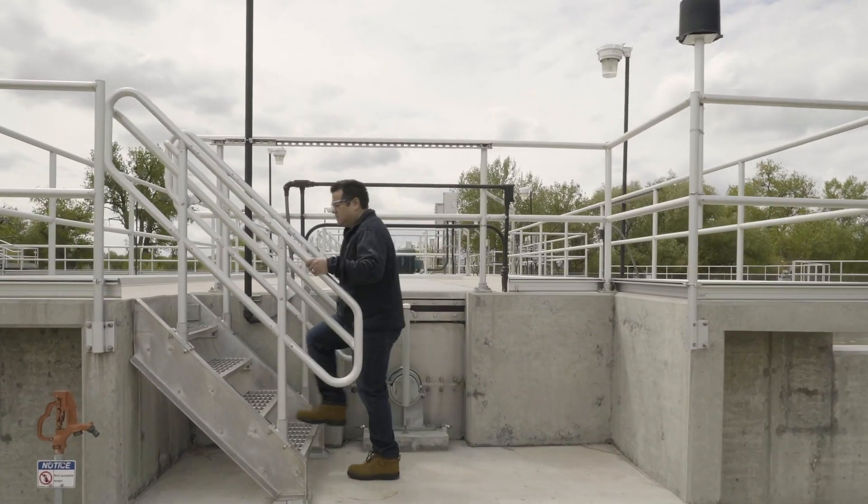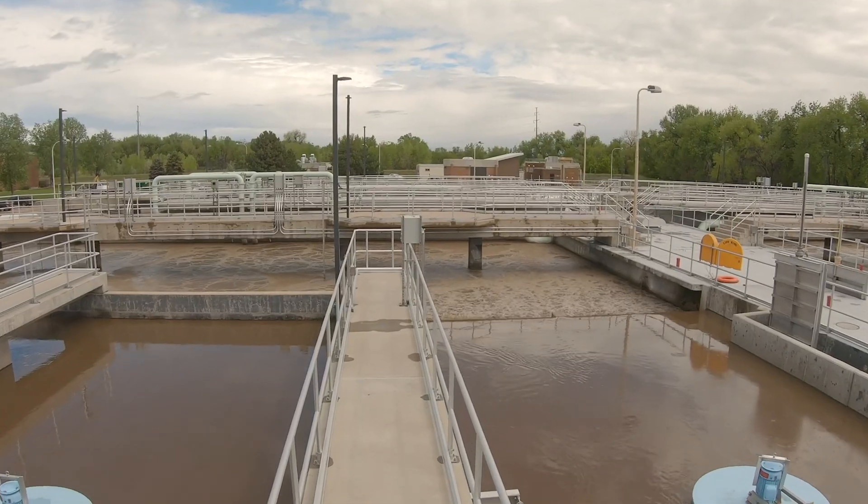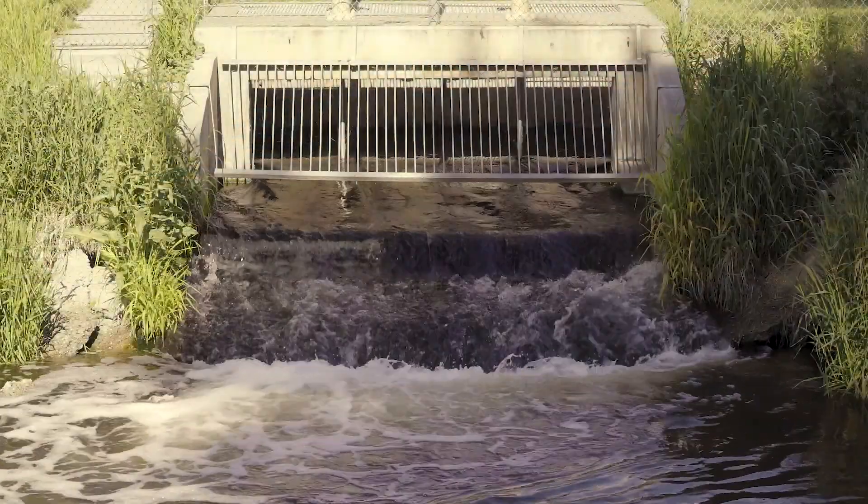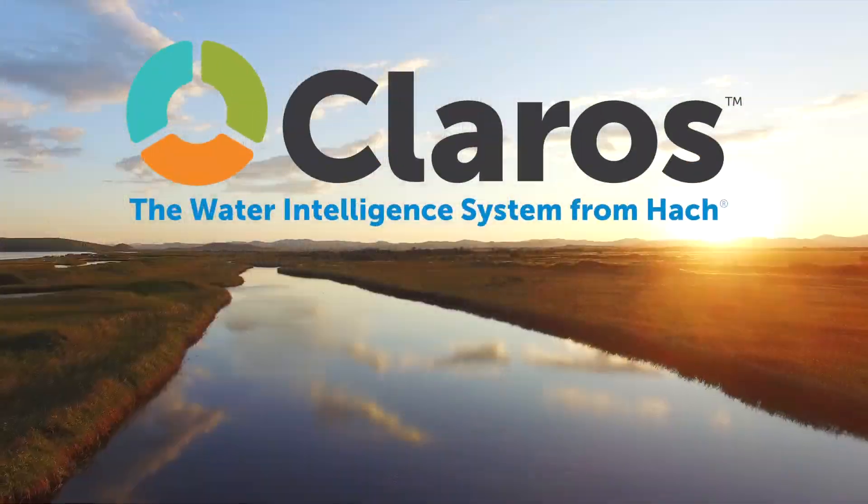Supporting compliance and operating efficiency has never been so straightforward. Start ensuring stable and efficient plant operation 24-7 with Kleros Process Management from HAWC.